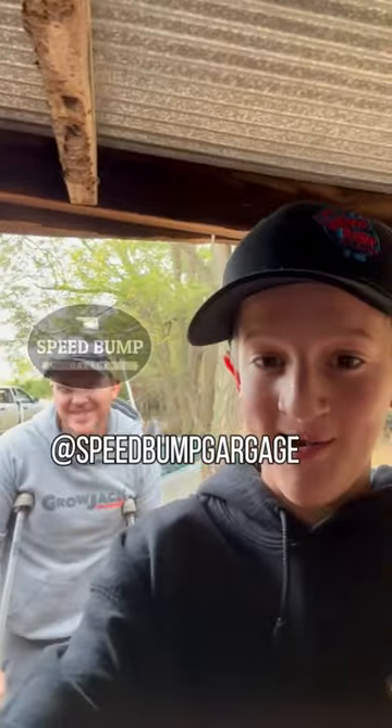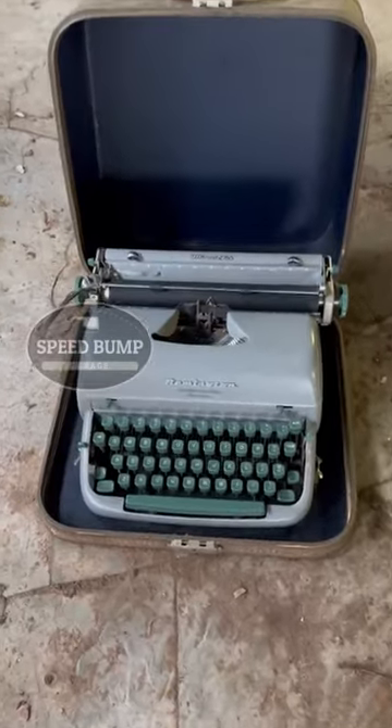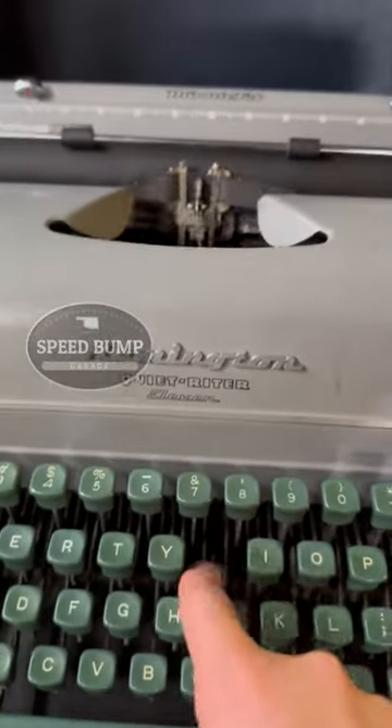Me and dad are back at the auction and dad made nine purchases. We're here to pick them up. There's a lot of stuff. The first thing dad picked up was this typewriter for two dollars, and this thing is in pristine condition.